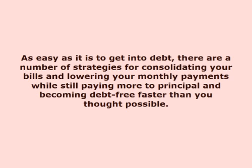This video is presented by VoiceOver Article. As easy as it is to get into debt, there are a number of strategies for consolidating your bills and lowering your monthly payments while still paying more to principal and becoming debt-free faster than you thought possible.